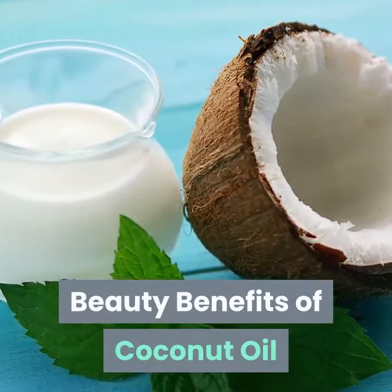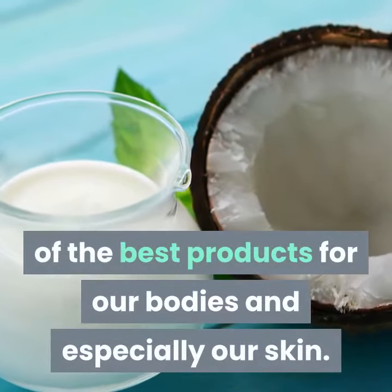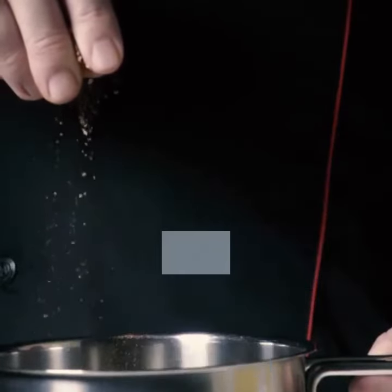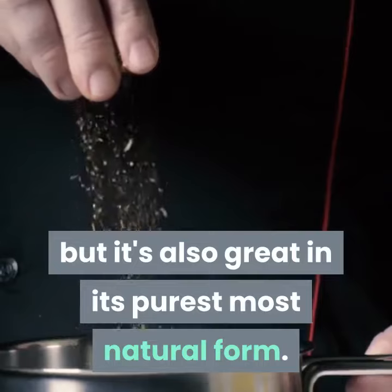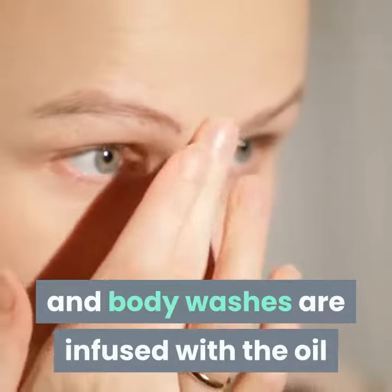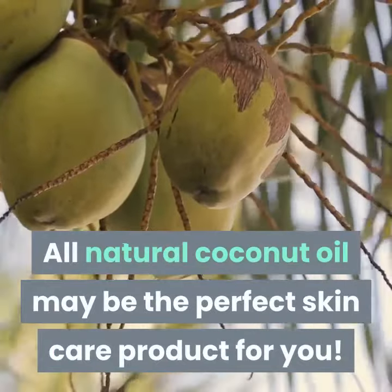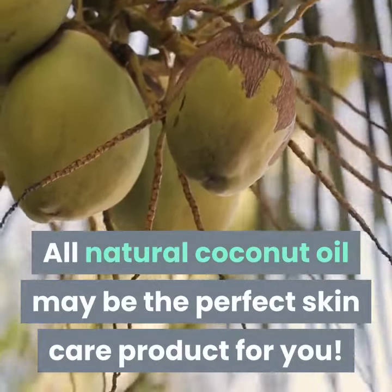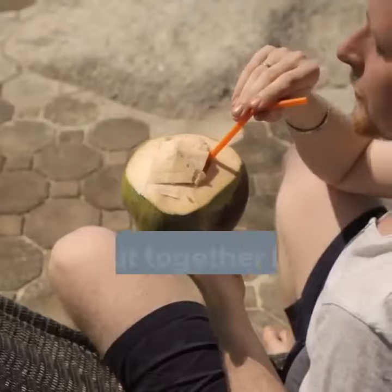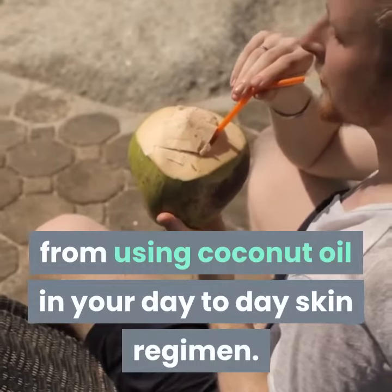Coconut oil is considered to be one of the best products for our bodies and especially our skin. It's often used as a main ingredient in today's beauty products, but it's also great in its purest, most natural form. Many products from lotions and creams to soaps and body washes are infused with the oil because there are so many wonderful overall benefits. All natural coconut oil may be the perfect skin care product for you, whether you want a great moisturizer or a superb anti-aging product. Below are a few of the benefits you can get from using coconut oil in your day to day skin regimen.